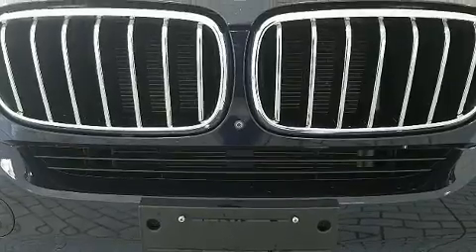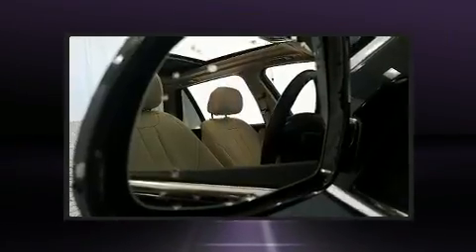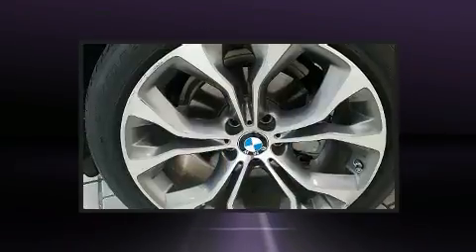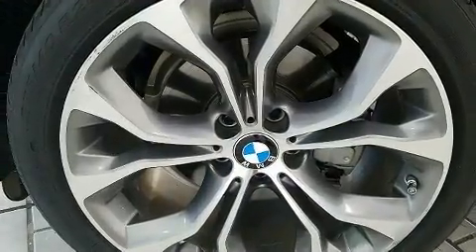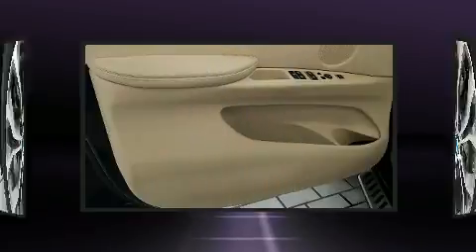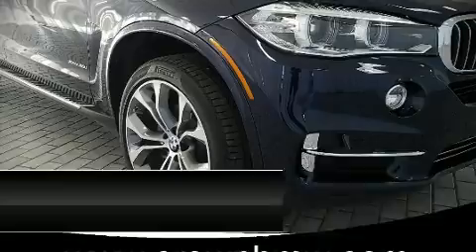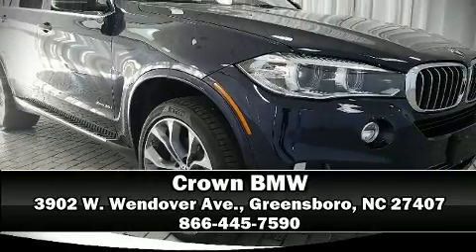BMW ensures the safety and security of its passengers with equipment such as dual front impact airbags, an emergency communication system, and four-wheel disc brakes with ABS. A Carfax history report provides you peace of mind by detailing information related to past owners and service records. Please don't hesitate to give us a call.